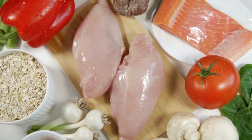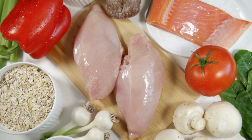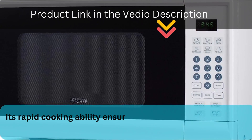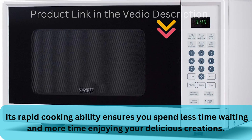Whether it's heating leftovers, defrosting frozen food, or cooking a quick meal, the Chimnine 190 takes it all in stride. Its rapid cooking ability ensures you spend less time waiting and more time enjoying your delicious creations.